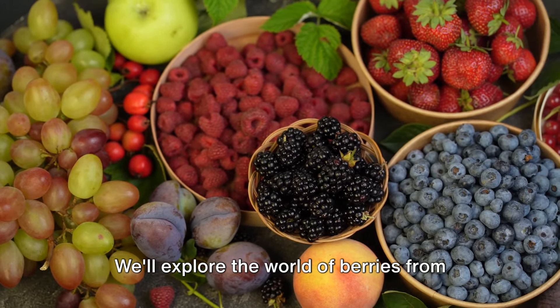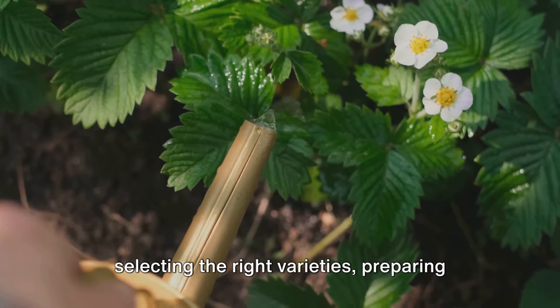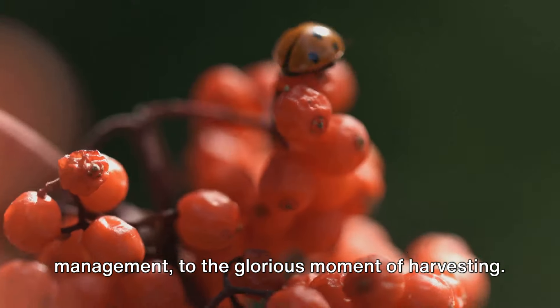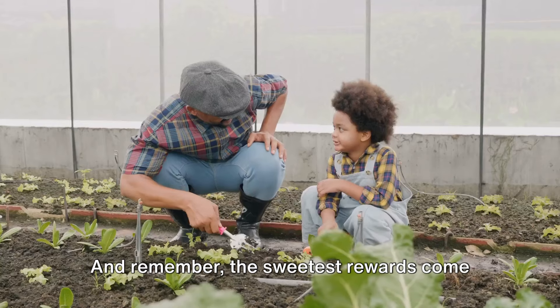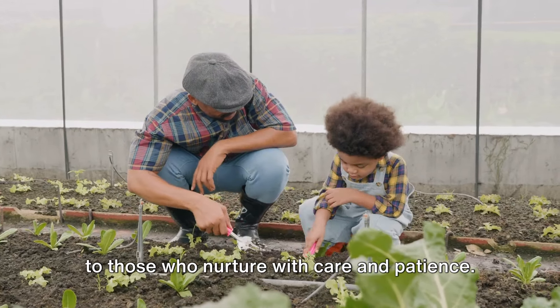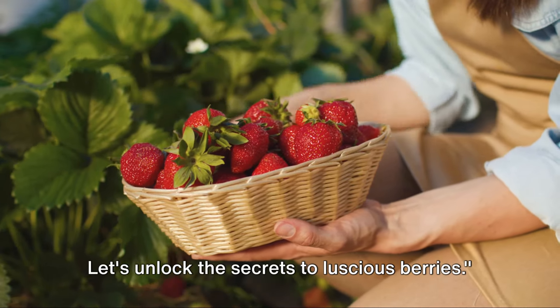We'll explore the world of berries from selecting the right varieties, preparing your garden, planting techniques, watering, mulching, pruning, pest management, to the glorious moment of harvesting. The sweetest rewards come to those who nurture with care and patience. Let's unlock the secrets to luscious berries.